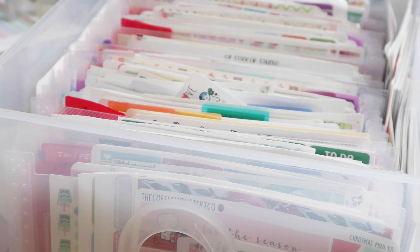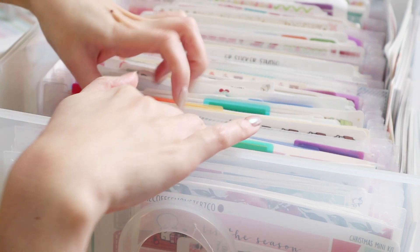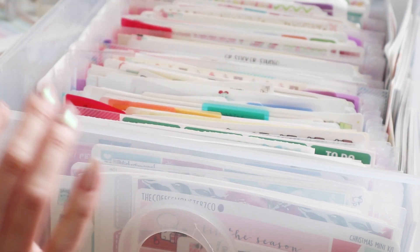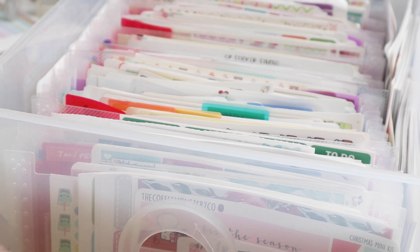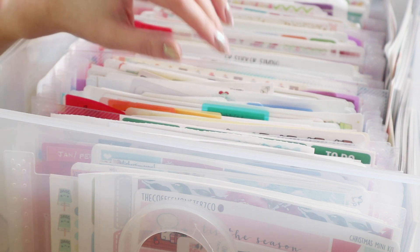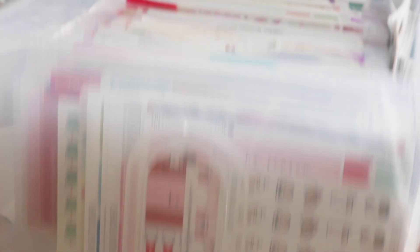I thought I would show you guys how I store my stickers. Things still need to be tidied up — you're going to see that — but it's in a good enough state to give you some ideas or inspiration on how you can store yours. As you can see I have a lot of stickers. I've been collecting for about five years now, and cycling through these are all ones I've purchased from other shops. This is stored in a very big drawer.